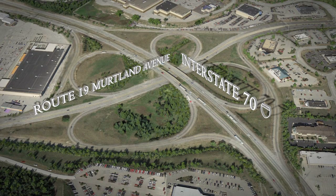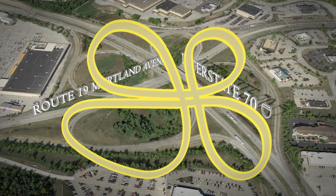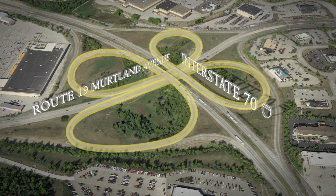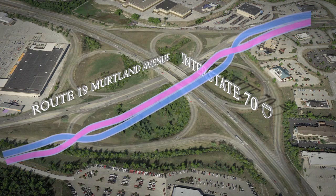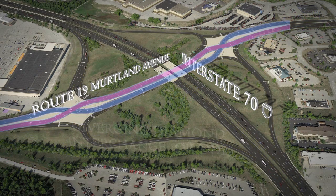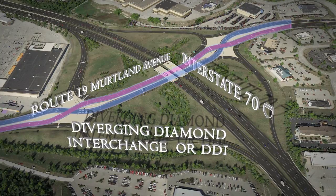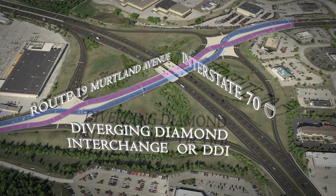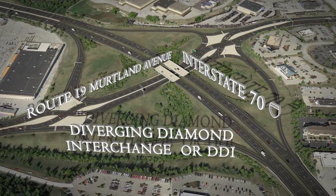The current interchange is a substandard cloverleaf interchange that was constructed nearly 60 years ago. With the desire to minimize impacts and to account for the traffic on both Route 70 and Route 19, a new interchange configuration was determined necessary. An innovative interchange called a Diverging Diamond Interchange, also known as a Double Crossover Diamond Interchange, was selected and will be constructed at this location. The DDI is a new type of interchange that is growing in popularity.